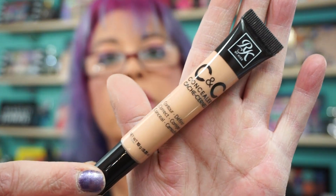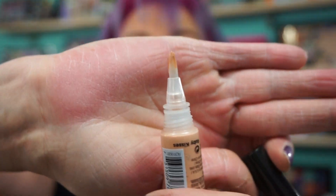I also picked up the Ruby Kisses C&C Concealer in Peach. I noticed I've been looking a little tired, so I'm giving that a shot today under the eye and everything. It has an easy tip applicator, and the concealer is $2.99 — so three bucks. Can't beat that.